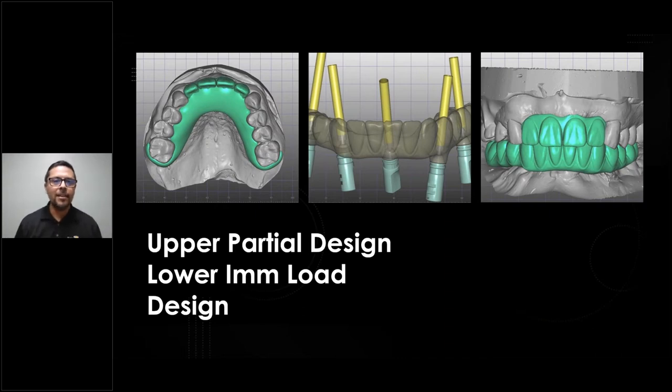Here's the design — the top view in the top left corner is the upper partial design. You can see I designed those retraction C-clasps around his molars. I made it very, very retentive because I knew his existing stay plate was very loose. With the amount of retention I designed into it, he was able to eat with it as well — he was very grateful for that. And then in the middle, that's the lower screw-retained bridge, same-day immediate load designed directly to the MUAs — no external parts needed for this besides the screw.